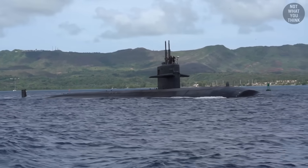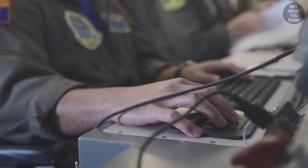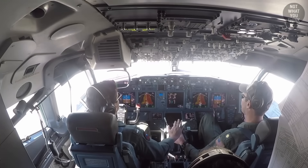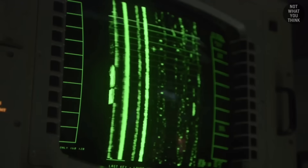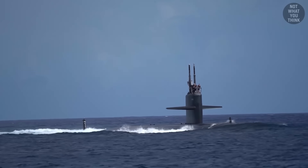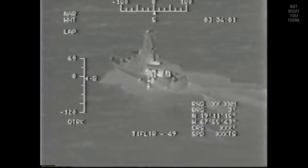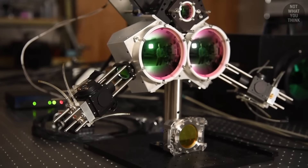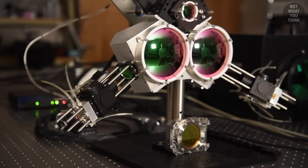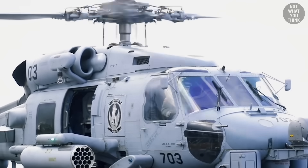But if you knew there might be a submarine in a particular area, there is a way to find them from the sky. Similar to their acoustic signature, submarines also have a thermal signature. This is the heat emitted from the hull, which can be detected by sensitive infrared sensors and thermal imaging systems installed on helicopters and satellites built specifically for anti-submarine warfare.